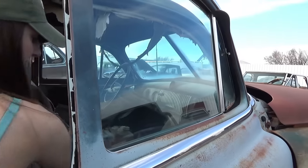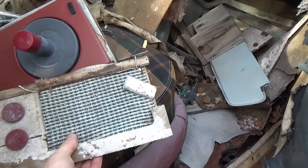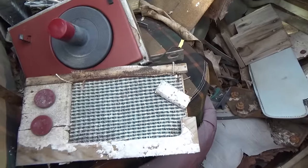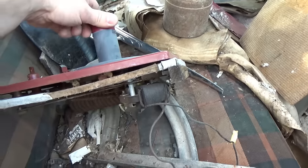Then there's this — I don't know what this is. Old radio, maybe? Yeah, looks like it — there's the dial right there. Parts of an old radio. And a little miniature turntable here.